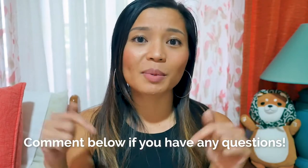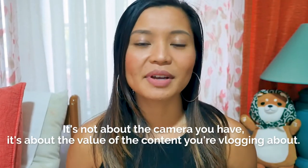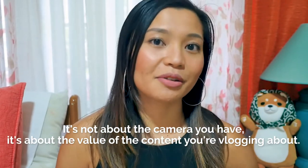If you've already chosen a camera or you're in between two, let me know in the comments below — we can have a conversation and hopefully that'll help you choose. I'm personally in between the Canon PowerShot G7X Mark II and the Sony RX100. I'd love to get the Sony RX100 but it's really expensive, and while I do want to shoot 4K, I just have to save a lot of money. And don't forget: it's not about the camera you have, it's about the value of the content that you're vlogging about. So create vlogs that give value to the people who watch.